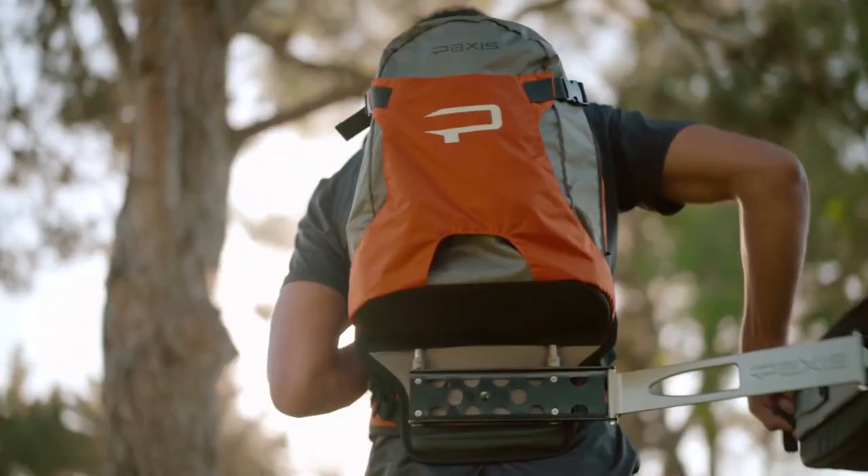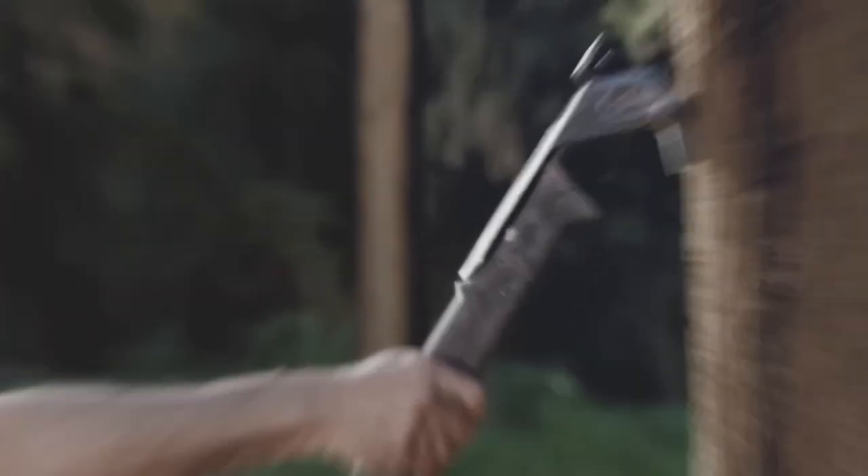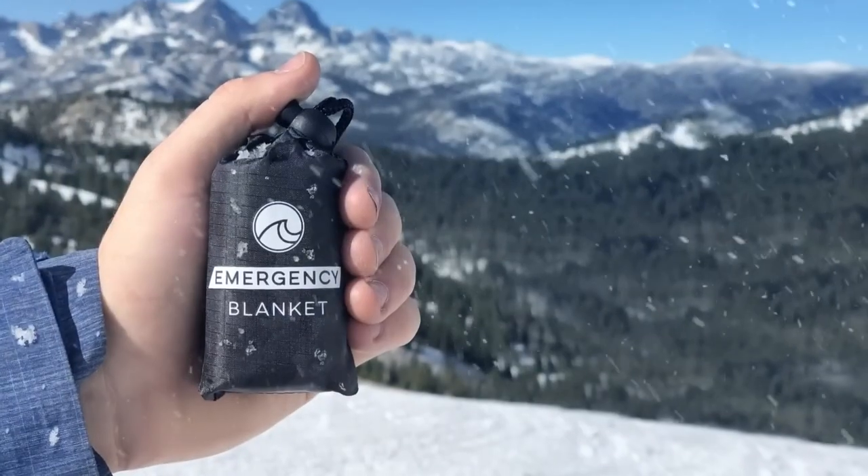Hey fellow adventurers! Today we're diving into some ultimate survival gear on the market. So let's get prepared for the wild together.